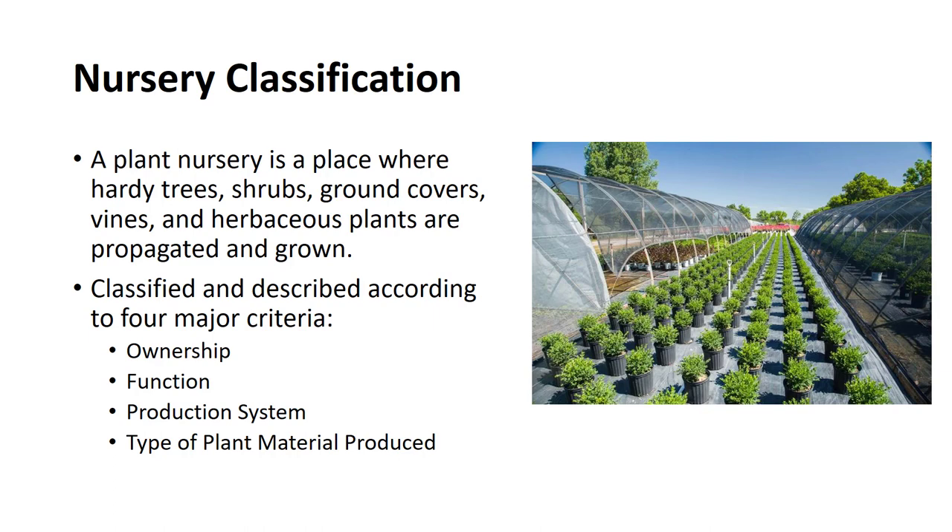What is a plant nursery? It is a place where hardy trees, shrubs, ground covers, vines, and herbaceous plants are propagated and grown. Nurseries in the United States are very diversified and may be classified and described according to four major criteria — ownership, function, production system, and type of plant material produced.